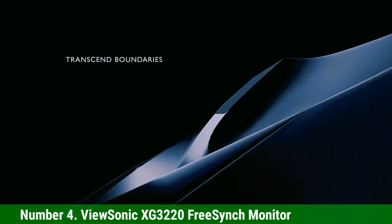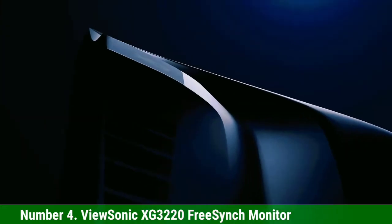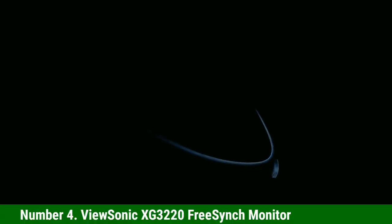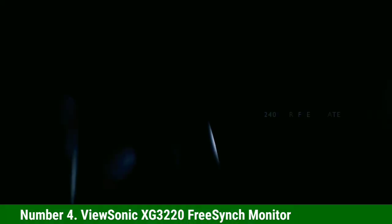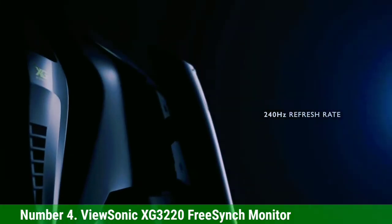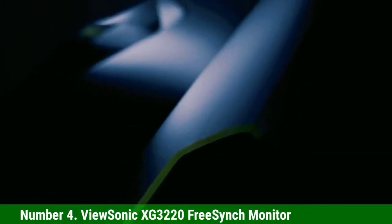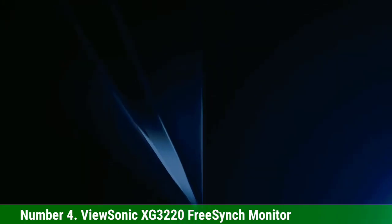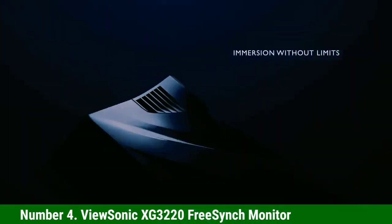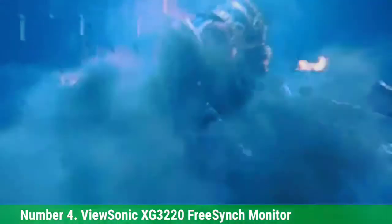Number 4: ViewSonic XG3220 FreeSync Monitor. ViewSonic makes many quality monitors like the popular ViewSonic XG2402, and the company has a tradition of delivering value as well. The ViewSonic XG3220 hits almost all the right buttons for console gamers and does so at a great price. Gamers will love this best FreeSync monitor for Xbox One X. This monitor is a solid choice for those who want FreeSync since it has a DisplayPort connection. You'll find 2x HDMI 2.0, DisplayPort 1.2, USB 3.0 x4, and HDCP 2.2. I loved FreeSync on this model and found the panel to be very responsive.